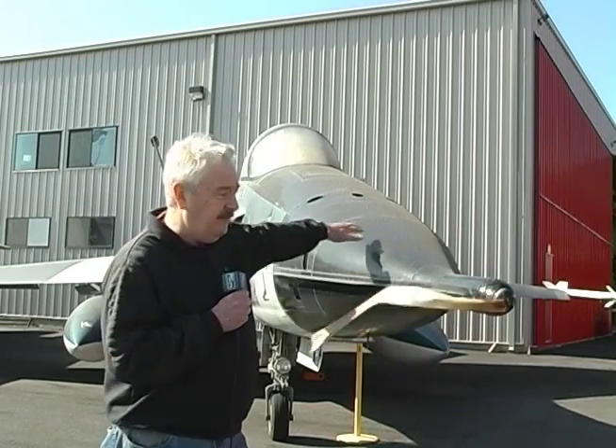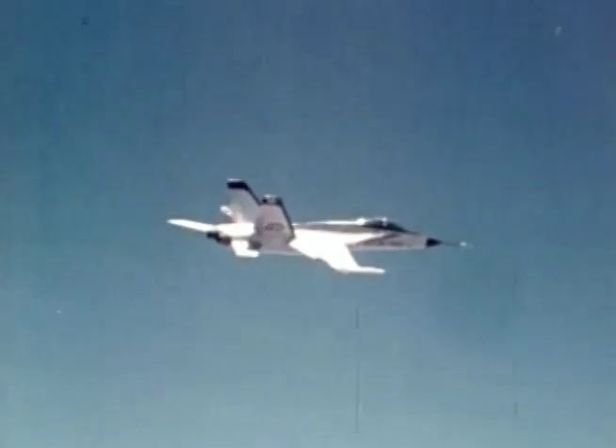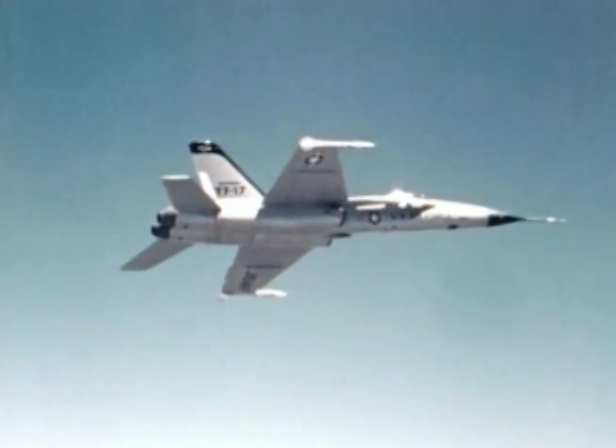Here we have another interesting feature of the YF-17. As the Y in its designation indicates, it is a prototype, built specially to be tested. One of the things required when testing an airplane is to get a lot of air data as the aircraft moves through the air. To do this, we have a tube that sticks out very far into the air stream. We've removed most of it here, but you can see the nose is specially shaped to accept this long tube that gets out into clean air and picks up information about the ambient air. That is only necessary for test airplanes — in production airplanes we wouldn't have that long tube. When we look at the F-14, we'll see that the nose is tapered much more sharply and doesn't have the accommodation for this long pitot tube.